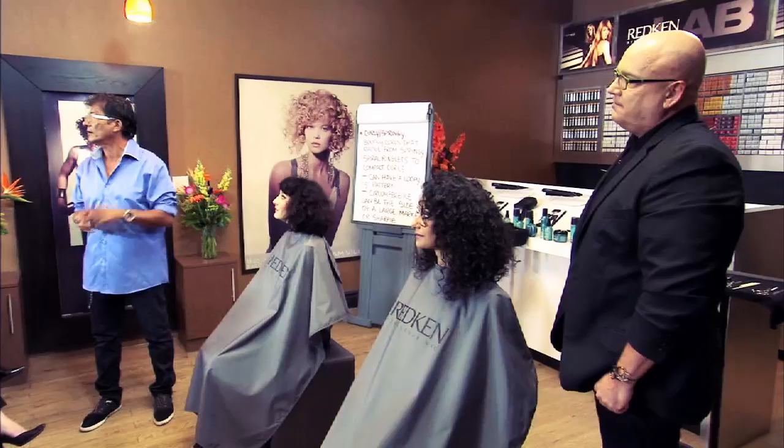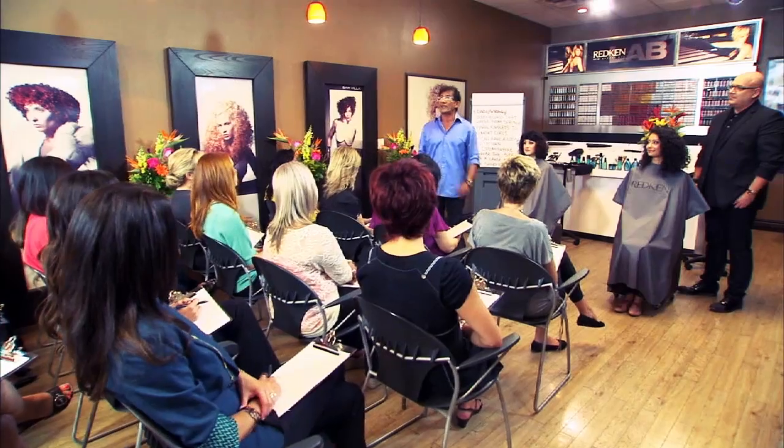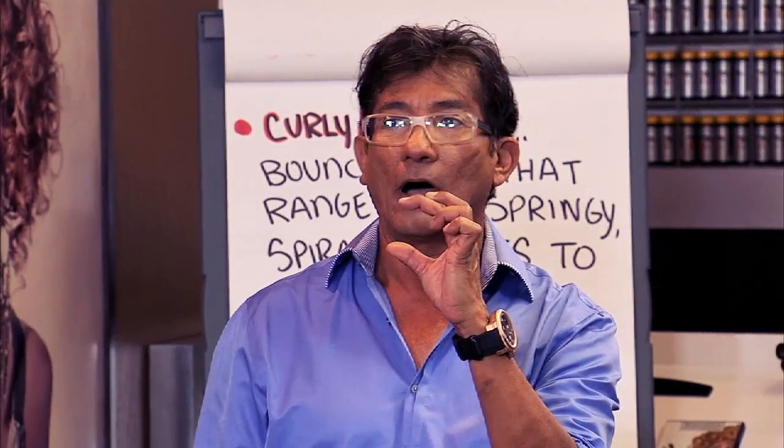Cutting natural curly hair is a visual exercise — you've got to see it. The more spiral, the more shrinkage. If they say they want an inch off, I'm going to take off a quarter of an inch.